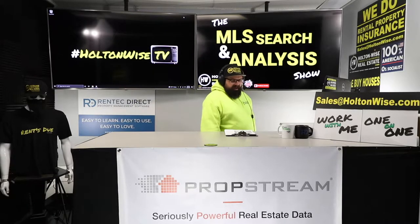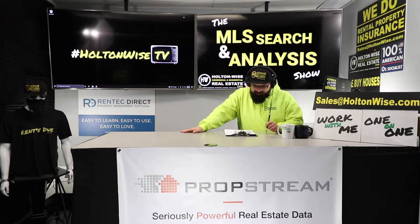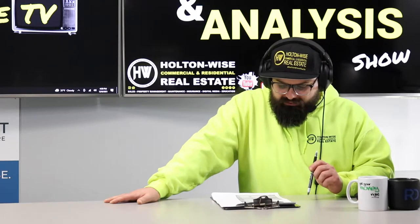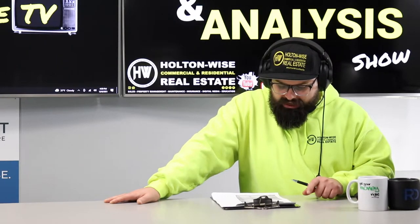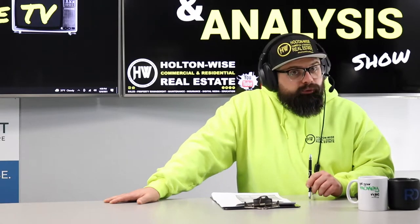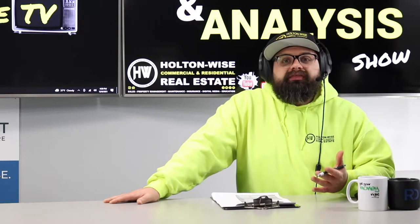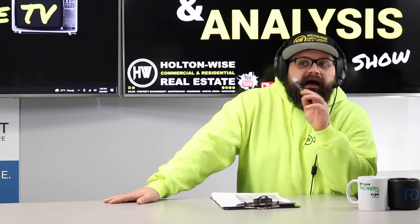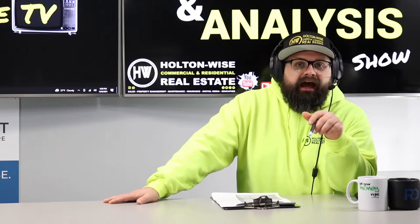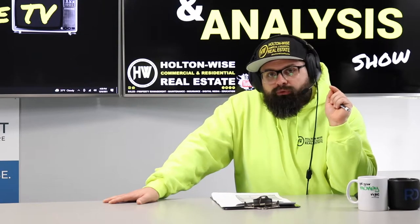Today I'm working with an investor named WD from Glendale, California. We are going to be going over a duplex in the Cleveland market. And this one, WD, I think you're really going to like it because this particular property has got a lot of things that I believe are going to keep the competition down and allow you to get it at a pretty substantial discount. Let's get into the numbers right now.